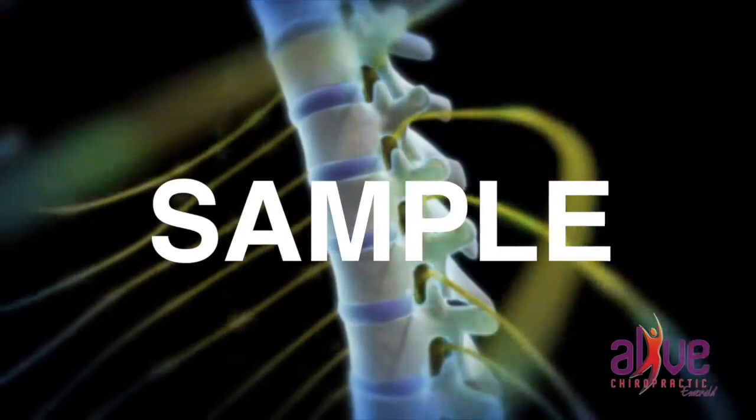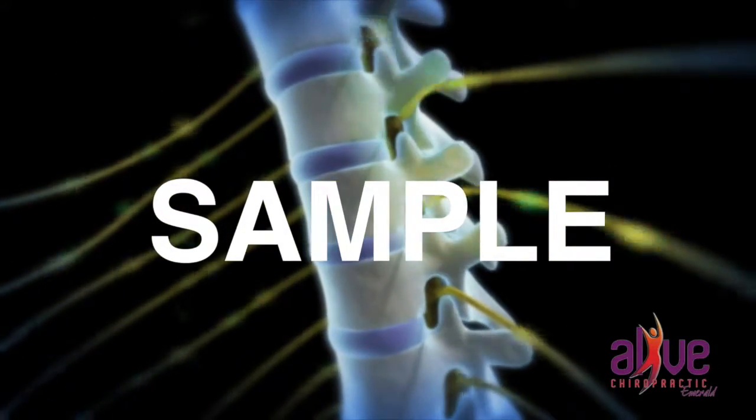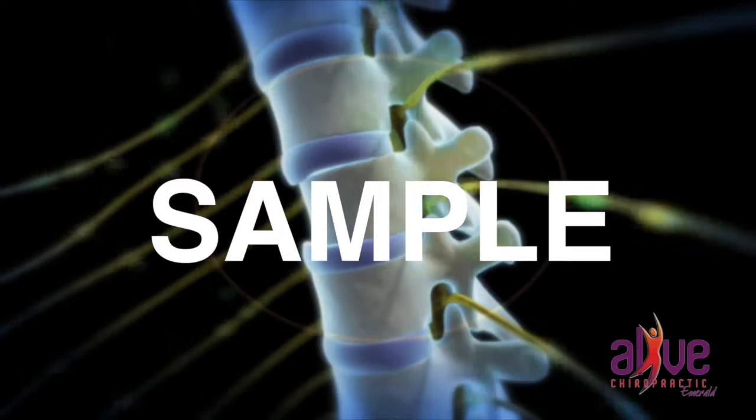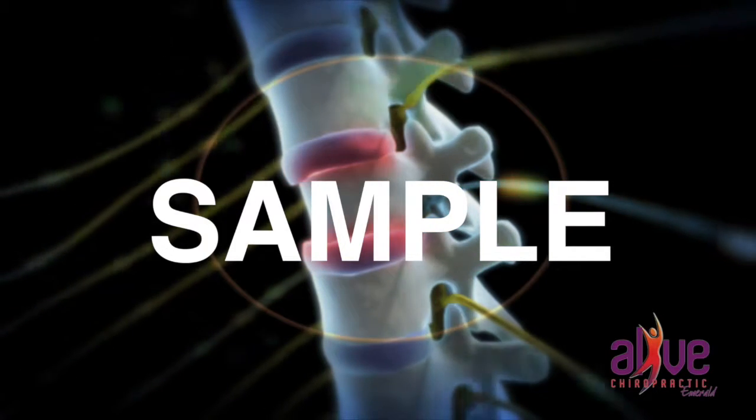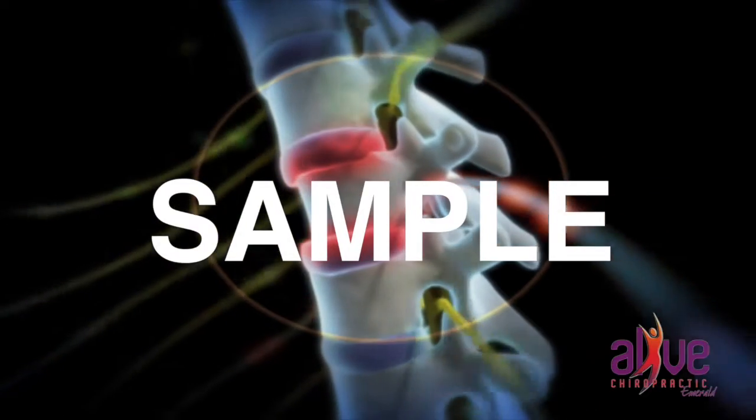This is when two or more vertebrae have lost their normal motion and or position. This can cause interruption to the normal nerve flow and interfere with the communication from the brain to the body and from the body back to the brain.